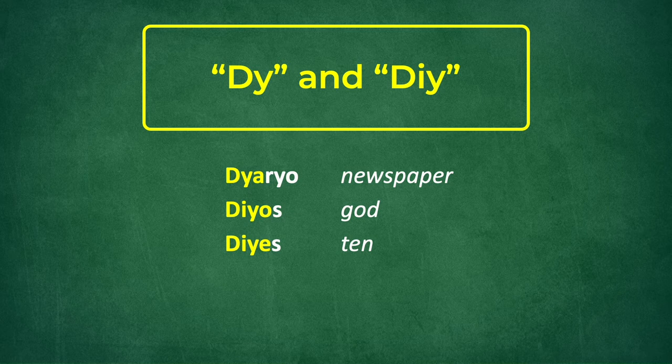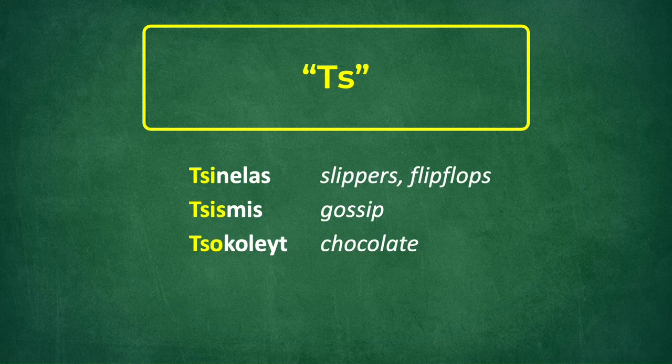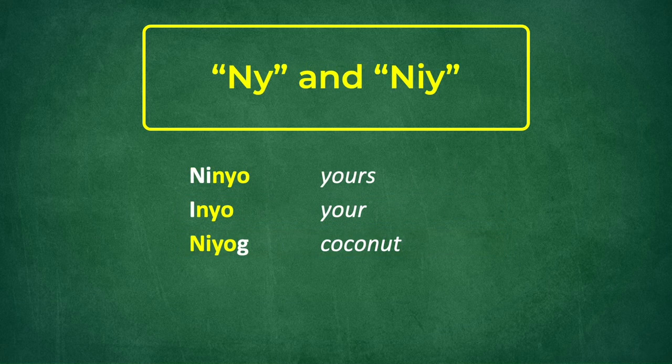Other interesting letter combinations include the D-Y and D-I-Y combinations, which produce the J sound in words like Dyario meaning newspaper, Dyos meaning God, and Dyis meaning ten. We also have the T-S combination which produces the CH sound in words like Tsinelas meaning slippers or flip-flops, Tsismis meaning gossip, and Tsokolate meaning chocolate. And the N-Y and N-I-Y letter combinations produce the NY sound in words like Ninyo meaning yours, Inyo meaning your, and Nyog meaning coconut.